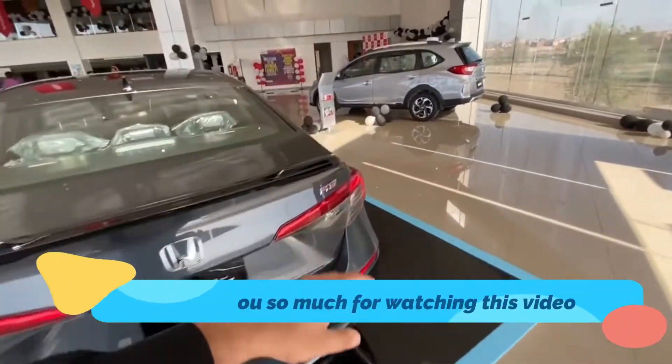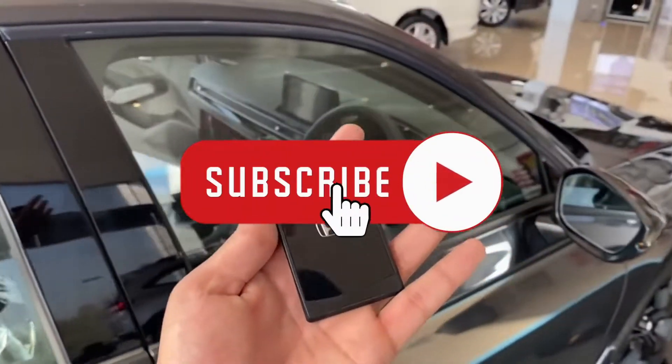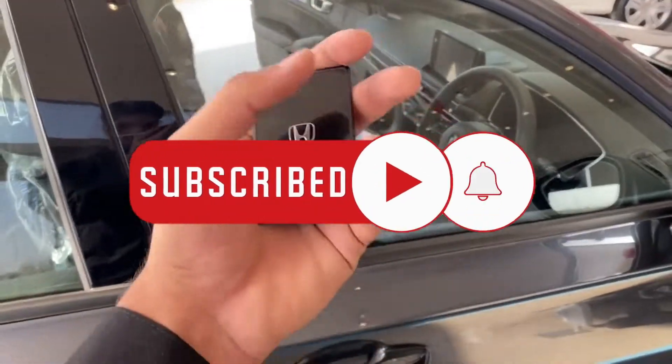Thank you so much for watching this video. Don't forget to subscribe to the Latest Luxury Cars channel and press the bell icon for more exciting videos like this.